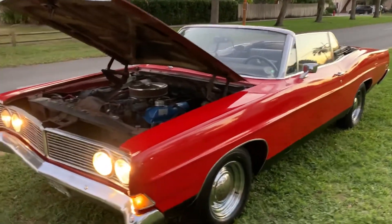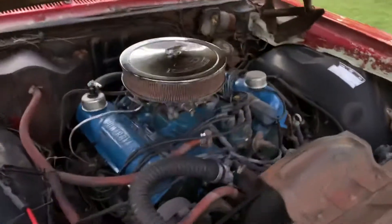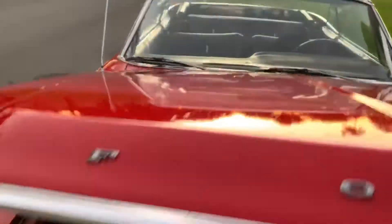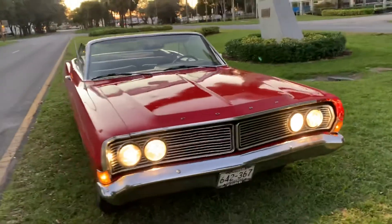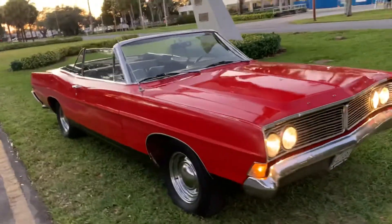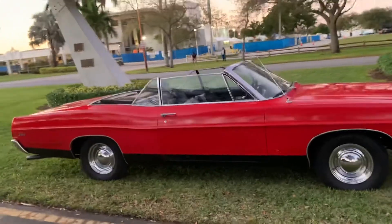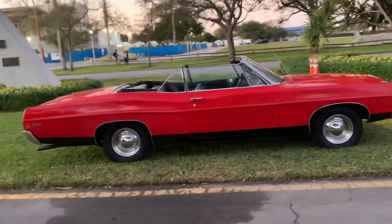Big Block Galaxy 390, running as I see it, in good condition for the year. Drive a quality car — the kind of car you just put the top down and go. You ain't got to worry about scratching your $80,000 car.